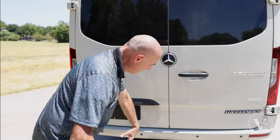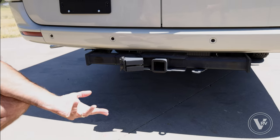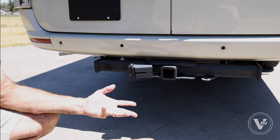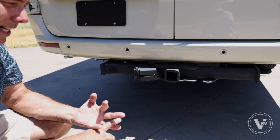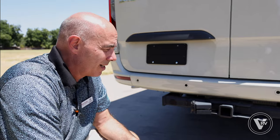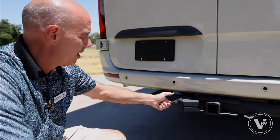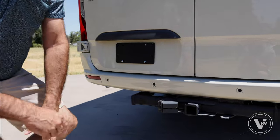Talk about our hitch for a second: you have a 5,000-pound hitch, so you can pull a small boat, a golf cart, or even a small automobile — something like a Ford Escape Hybrid or a small Jeep Wrangler. And you have your 7-pin connector back here too.